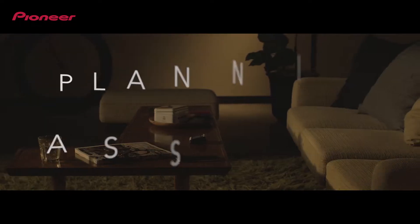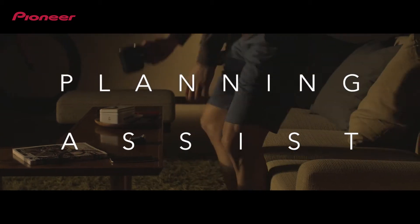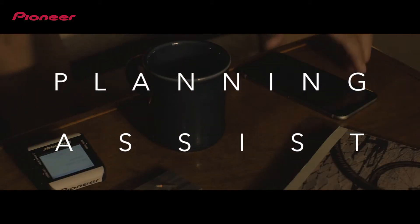A new training era will begin from selecting a menu that follows in accordance with one's own challenges and goals from various program training menus.